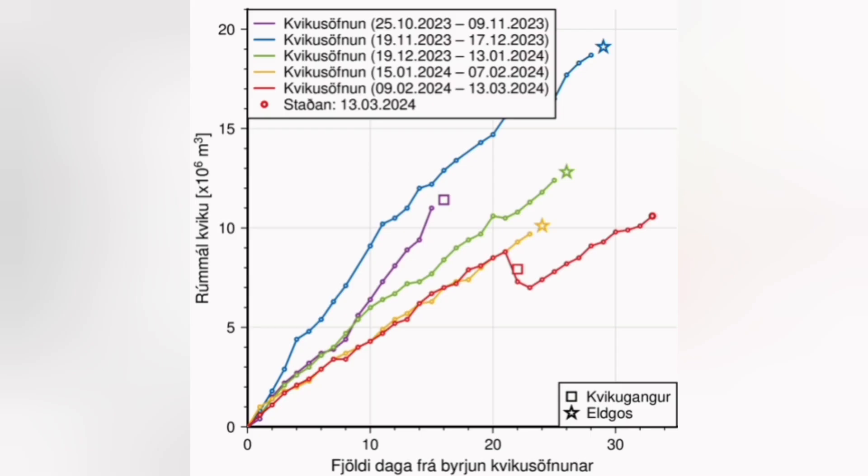We are now on day 38 since the accumulation of magma started after the February eruption. 38 days have passed on the chart. I'll extrapolate and show it to you — we have an eruption now.